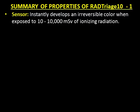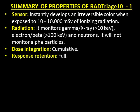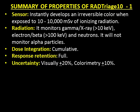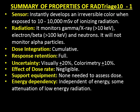Sensor: instantly develops an irreversible color when exposed to 10 to 10,000 mSv of ionizing radiation. Radiation monitored: gamma and x-ray greater than 10 keV, electron/beta greater than 100 keV, and neutrons; it will not monitor alpha particles. Dose integration is cumulative; response retention is full. Uncertainty: visually ±20%, colorimetry ±10%. Effect of dose rate: negligible. Support equipment: none needed to assess dose. Energy dependency: independent of energy, with some attenuation of low-energy radiation.